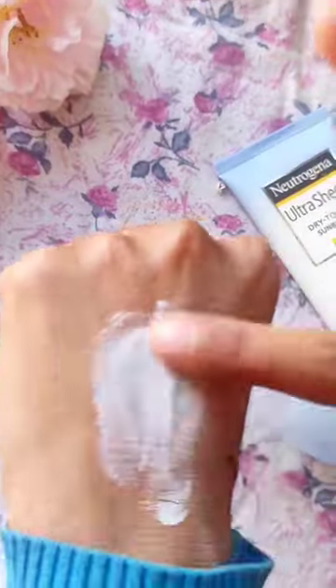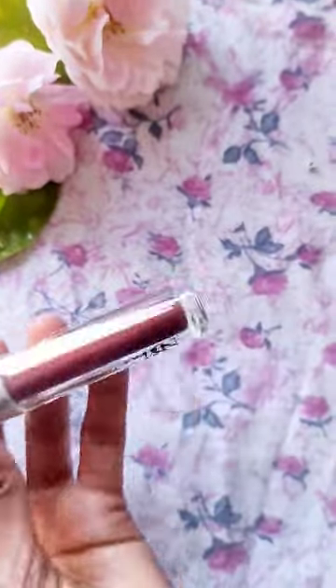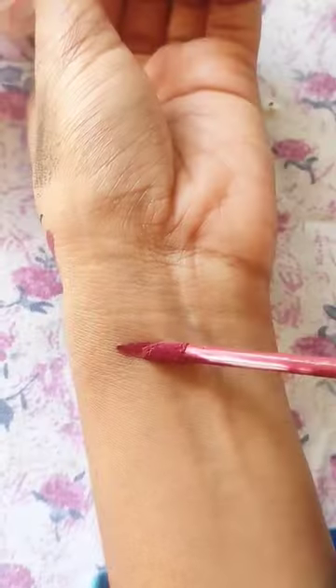Then I bought a Neutrogena Ultra Sheer sunscreen — my all-time favorite. And a NY Bae lipstick. The product links are in the description. Bye bye!